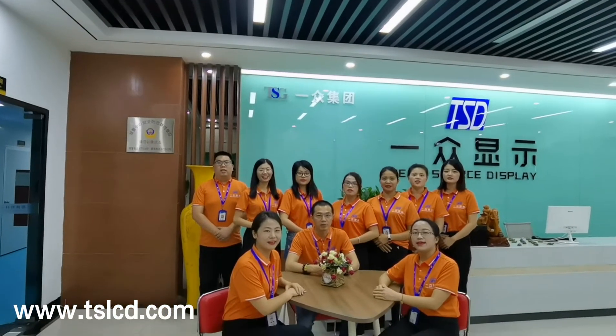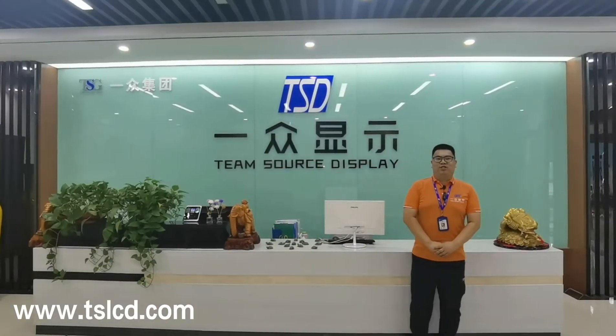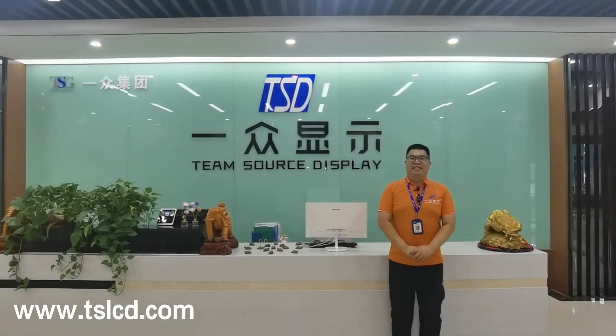Team Source Display — display your future. Welcome to TSD.